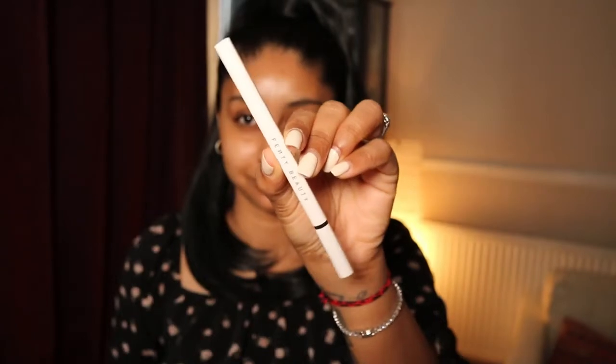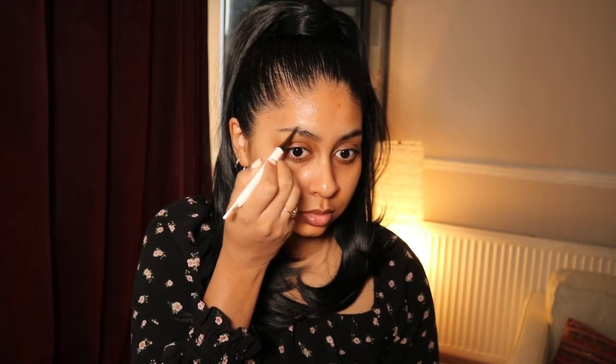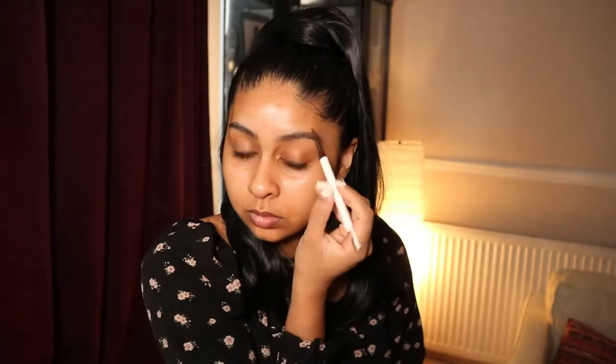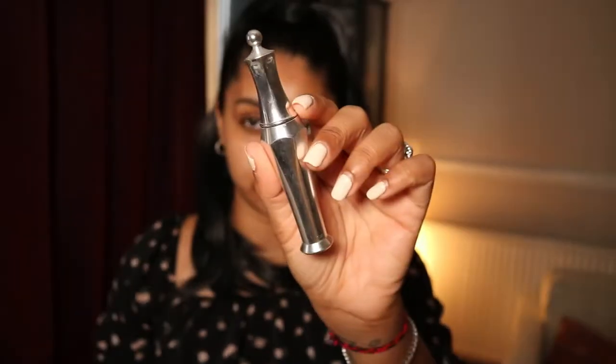I'm going to do my eyebrows first. I'm using the Fenty Beauty Brow MVP Ultra Fine Brow Pencil and Styler in the shade Black Brown - just going to lightly go over my brows. I really like this Fenty brow pencil, it just makes your brows look bomb and it's not too harsh, and the shade is perfect. Then I'm going to use my Benefit 24-Hour Brow Setter just to set those brows in place.